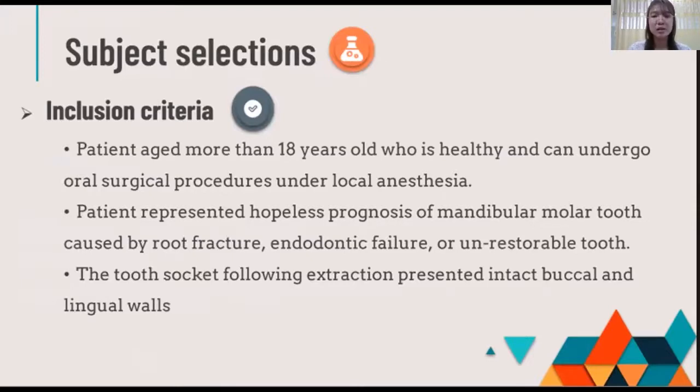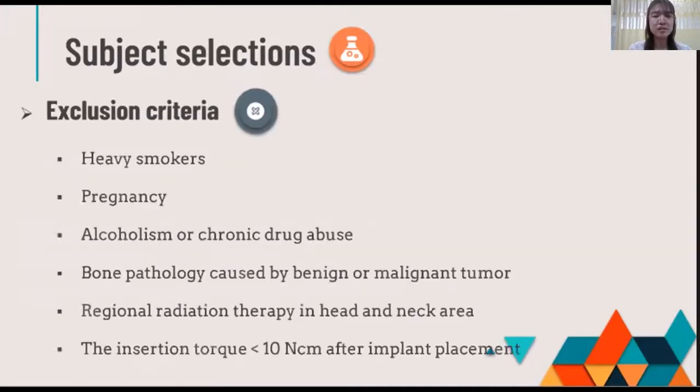Moreover, the tooth socket should present with intact buccal and lingual walls. And these are the exclusion criteria listed in the following slides, along with the overall process.